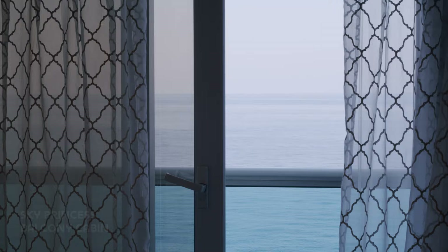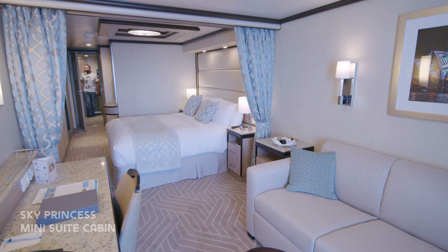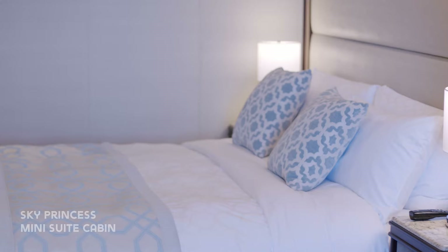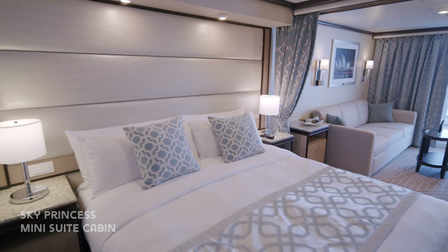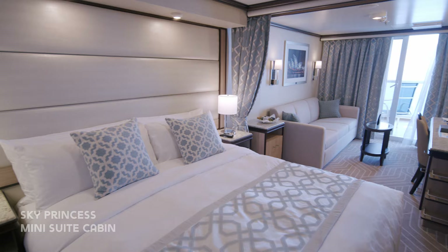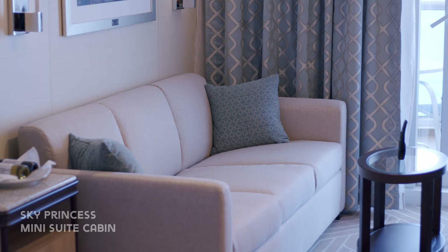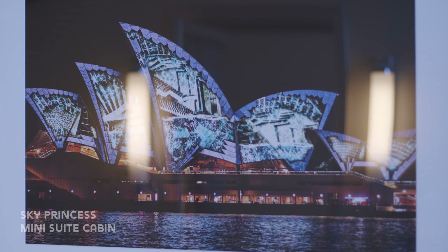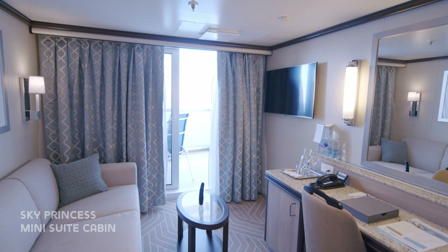Next we're going to take a look at a mini suite cabin. These cabins are significantly larger than the standard balcony cabins and include a separate sitting area. The large sofa converts into an extra bed. There's loads of storage and a curtain can be pulled across to separate the bedrooms.